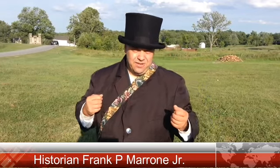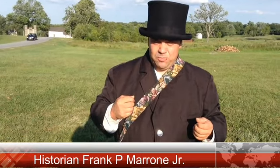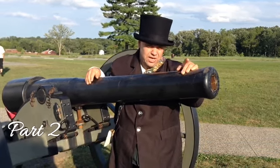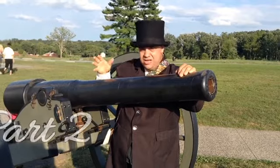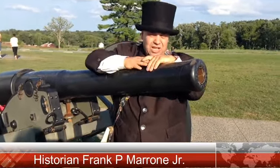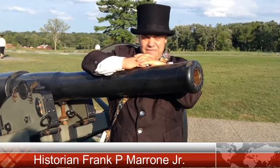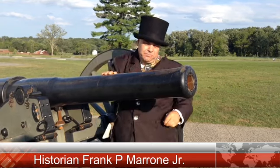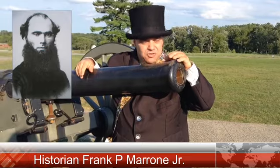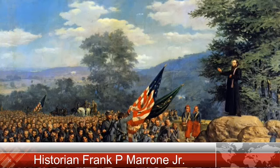This has been the 28th Massachusetts at Gettysburg, Part 1. Now in Part 2, we're standing at the Pennsylvania Monument. On the morning of July 2nd, 1863, around 11:30 in the morning, Father William Corby, the chaplain of the Irish Brigade, stood on a rock in this area and gave general absolution to the troops.